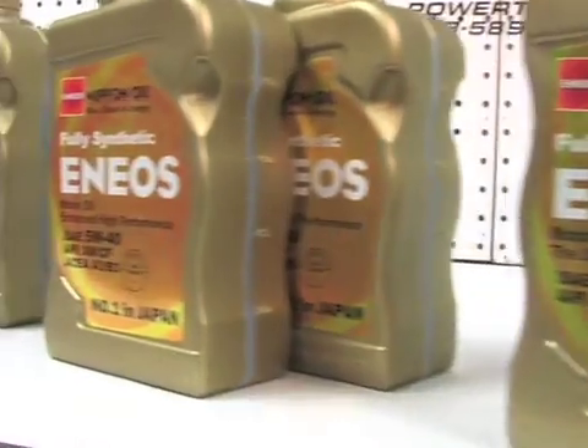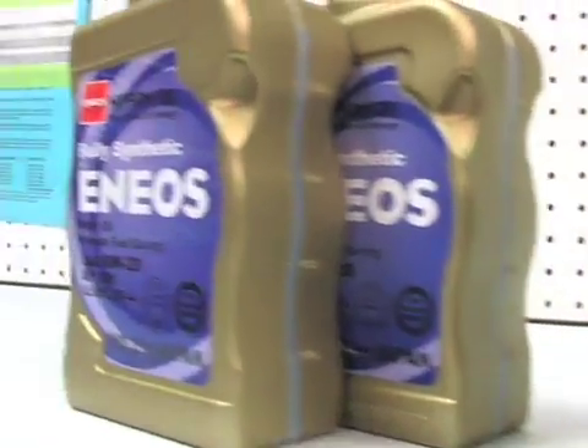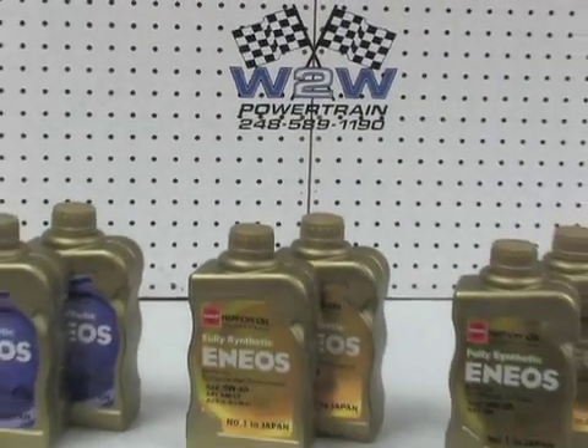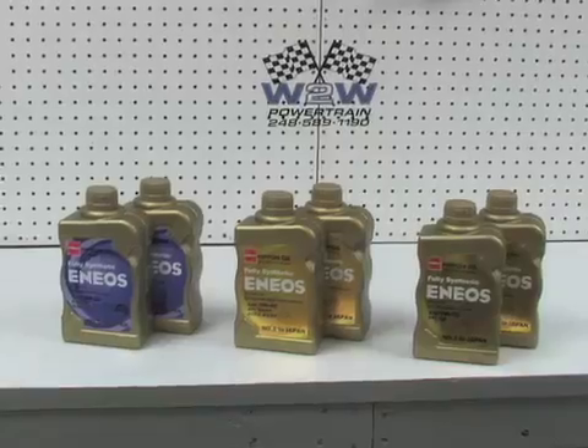Testing is finally complete with the ENEOS oil. In the end, this oil performed better than expected but definitely lived up to what had been heard about it — double-digit horsepower increases compared to a leading synthetic oil sold in the United States. To learn more about this product, visit their website at www.eneos.us.